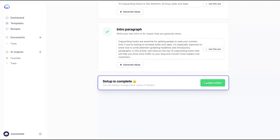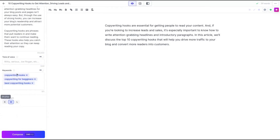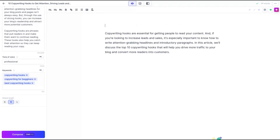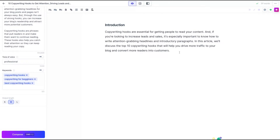My setup is complete. Clicking through to the editor, you can see on the left we have the content description, the brief, the title I chose, and the keywords. I also need to select a tone of voice — I'll go with professional — and the output length. I recommend medium, but you can go longer or shorter. That controls the quantity of content you receive every time you compose. Now I have my editor with my introductory paragraph.